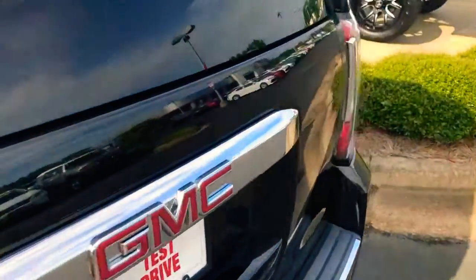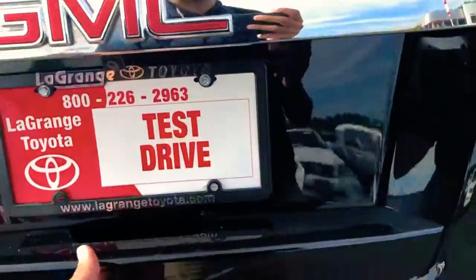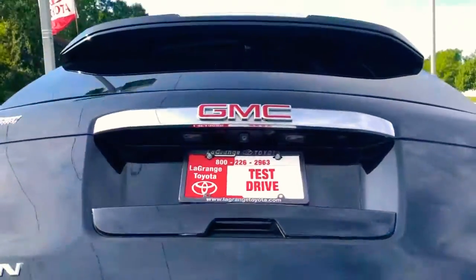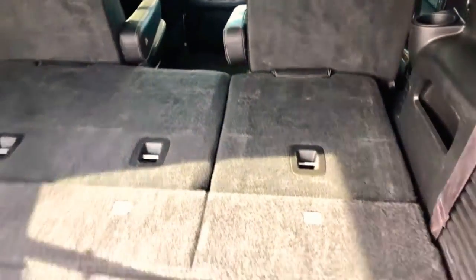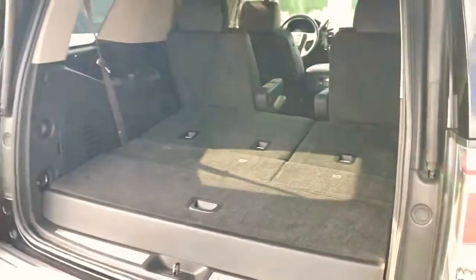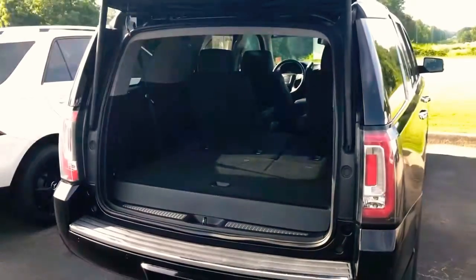This thing is clean and has been well taken care of. We've got an electric rear liftgate, and the third row seats are electric — they fold right down and then you've got all your trunk space. This thing is definitely sweet.